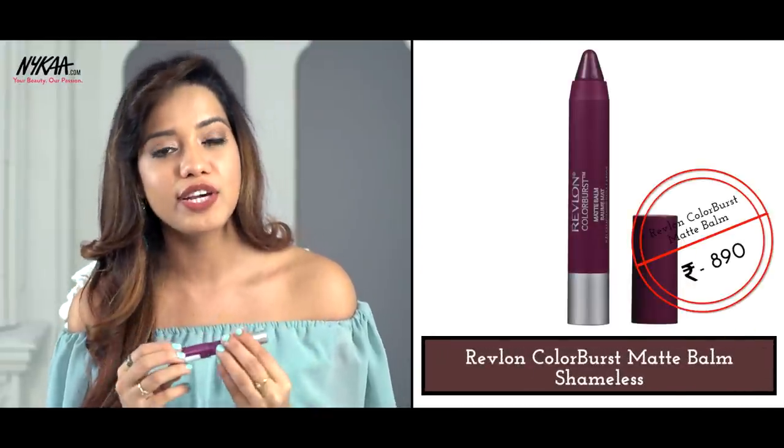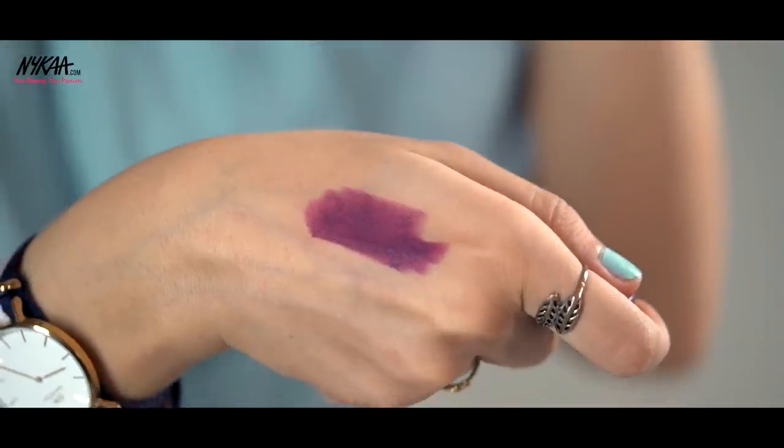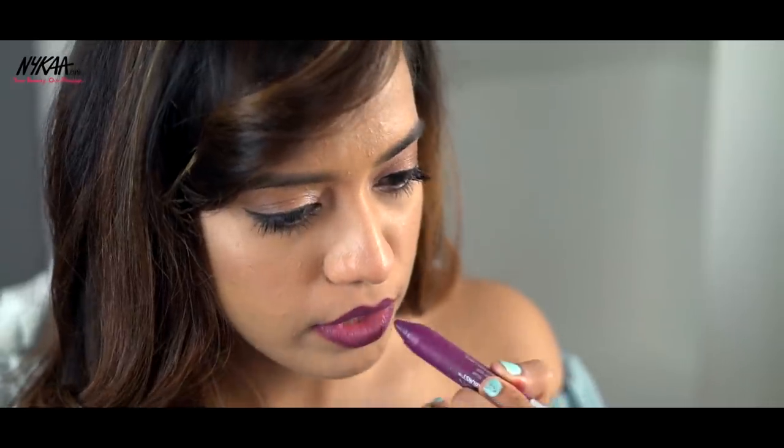Moving on to the last lipstick for this video. It's from one of my favorite ranges — Revlon Color Burst Matte Balm — which has some fabulous shades. I wanted to talk about the shade called Shameless, a beautiful plummy violet. I also really like the shade Sultry from this range as an everyday lip color — you can check that out as well. But today it's all about Shameless, a beautiful berry plummy violet that looks stunning on Indian skin tone, especially dusky skin tones. Don't be scared of wearing a purple lipstick — start with this shade and you will not go back.